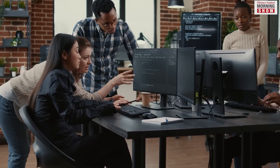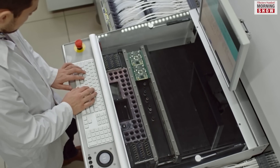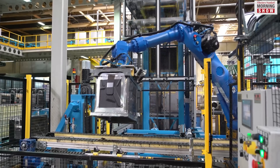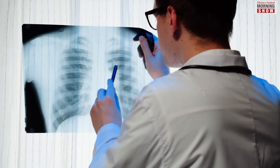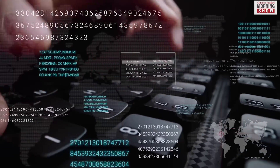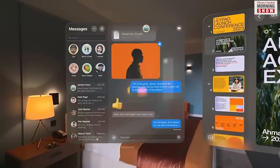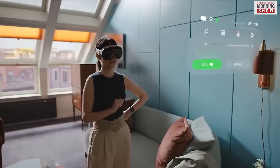Spatial computing also has the potential to revolutionize manufacturing, logistics, property management, equipment, and autonomous vehicles. It can enable real-time monitoring and optimization of production lines, improve healthcare operations, optimize office spaces, as well as enhance user experiences. Tech analysts believe it has limitless potential for transforming physical products and their interactions with users.